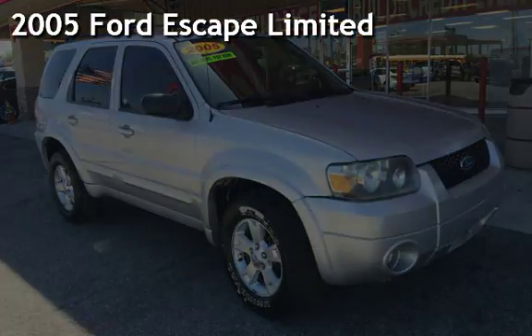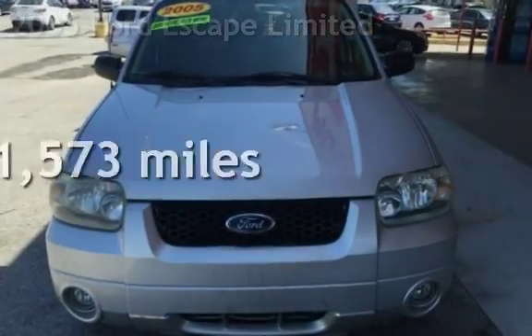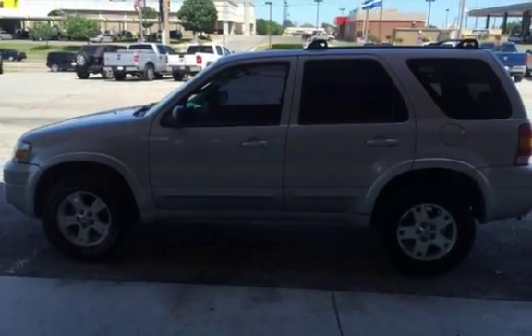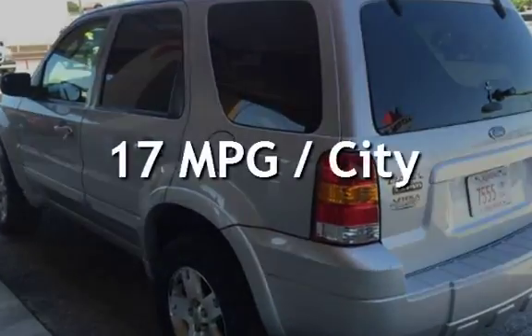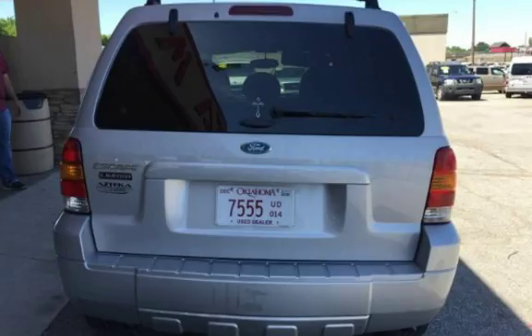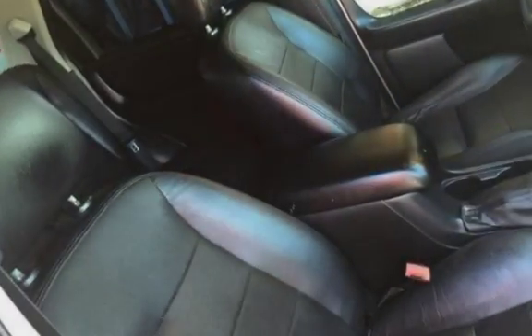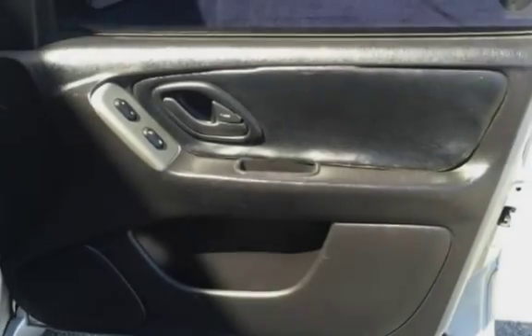Presenting a pre-owned 2005 Ford Escape Ltd. This Ford has less than 112,000 miles on the odometer. Estimated fuel economy is 17 miles per gallon in the city and 23 miles per gallon on the highway. This four-door SUV has a six-cylinder 3.0-liter V6 engine, with front-wheel drive and an automatic transmission.